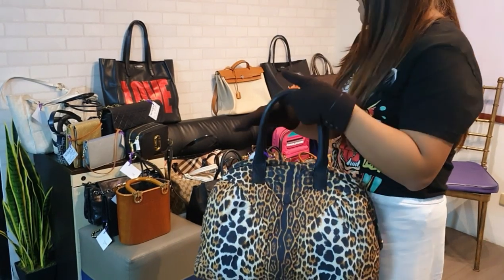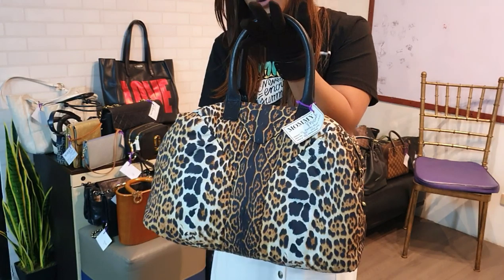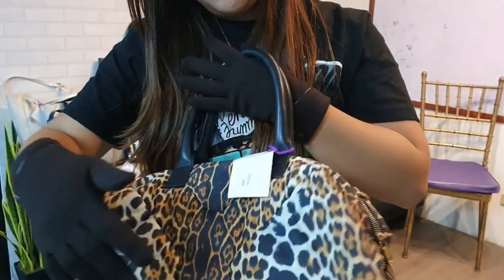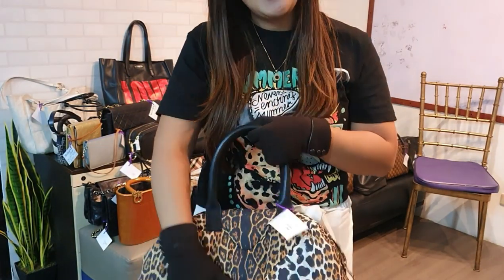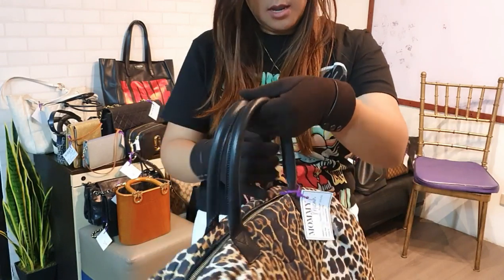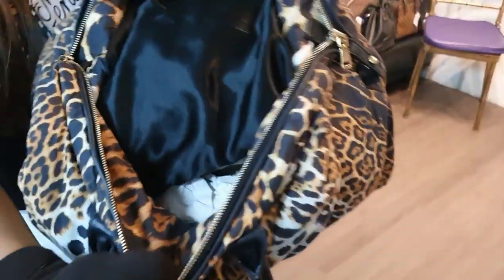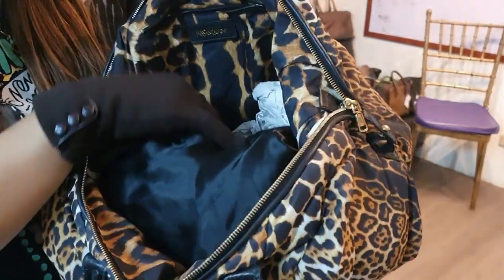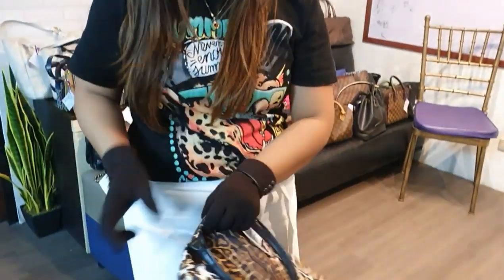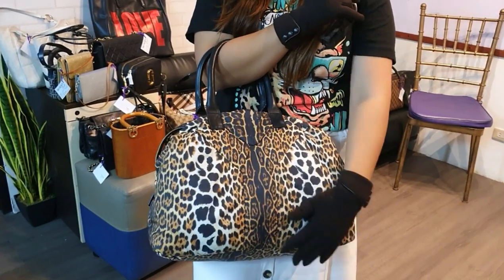We have two YSL EC bags for today. The first is in nylon material with an animal print design in pristine condition — it looks almost brand new. It's soft and lightweight so even fully loaded, you won't feel too much weight. The interior also has the same animal print design. No flaws to mention. You can get this for only 30,000 pesos.